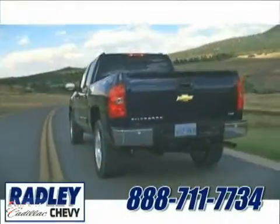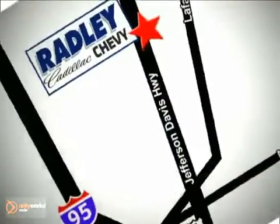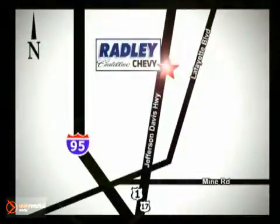Stop in for a test drive today. We are conveniently located at 3670 Jefferson Davis Highway in Fredericksburg — Radley Cadillac Chevrolet. We're rolling.